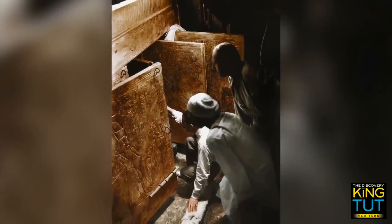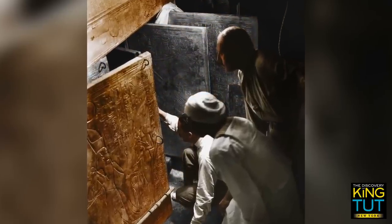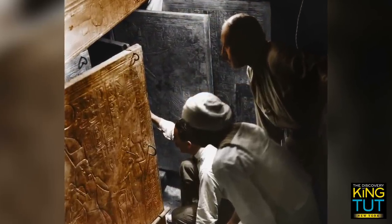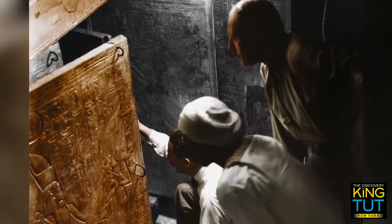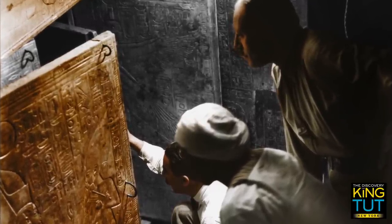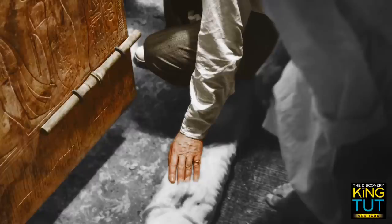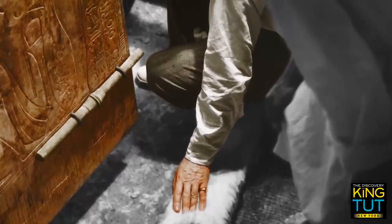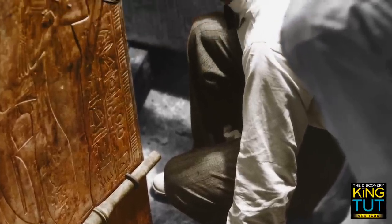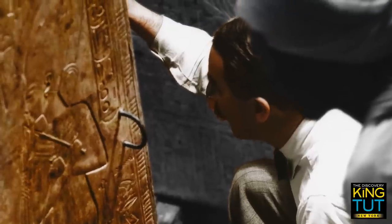This photo by Harry Burton captures one of the most exciting moments of the recovery: the opening of the huge shrines in Tutankhamun's burial chamber, whose doors were still partially sealed. Despite the tension emanating from this picture, all those present seem surprisingly calm. Carter supports himself casually with one hand on the ground. At this moment in time, he can be sure that no tomb robbers have beat him to it. He knows that the king's mummy has to be in here somewhere.